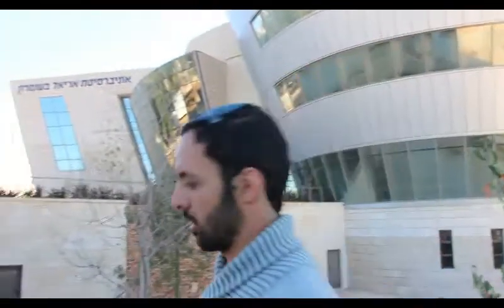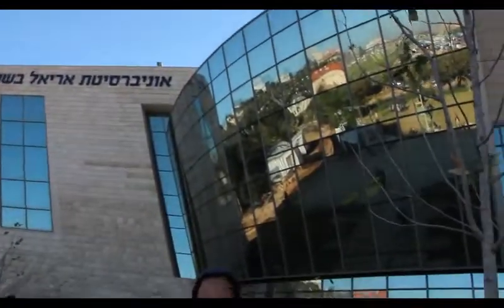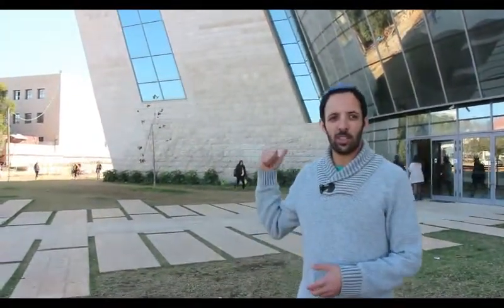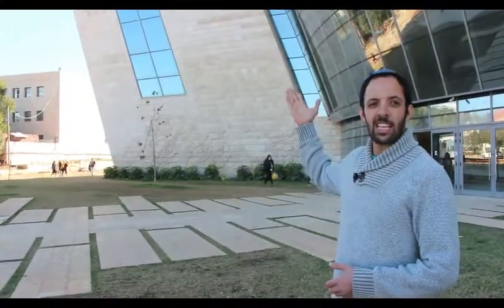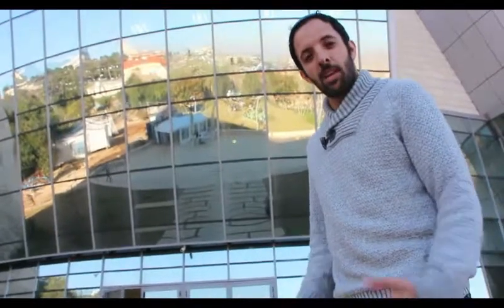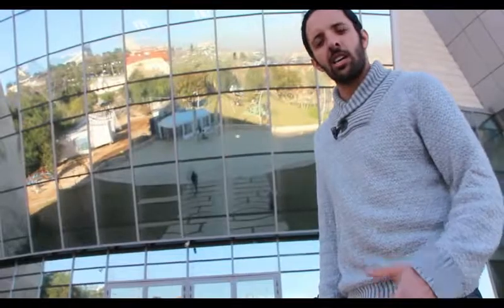Be careful! This square is used as the entrance to the library. As you can notice, the facade has a reflective glass cladding. This square allows many people to gather, and therefore the university conducts concerts and other activities here.